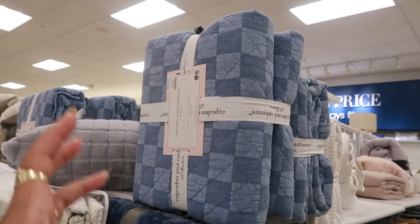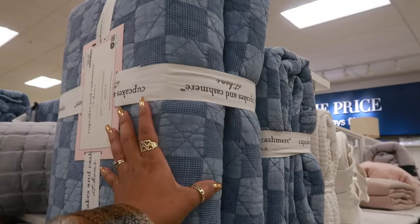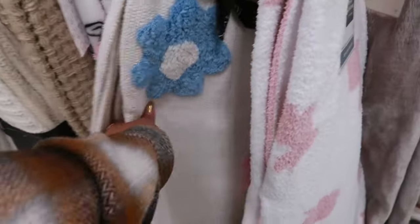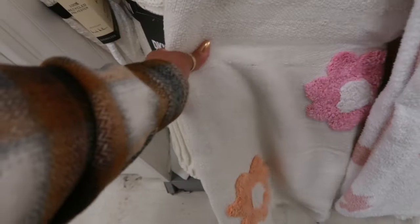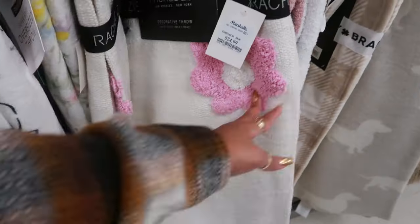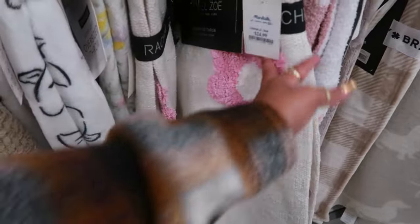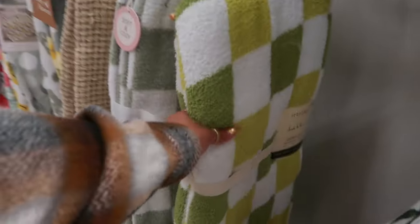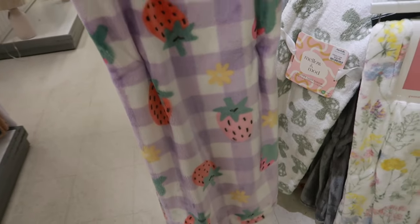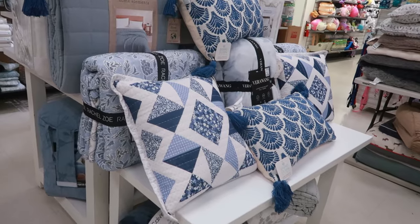I like that — it has that denim look to it with the little patches. If it wasn't $60, I would consider it. Lots and lots of blankets. Rachel Zoe with the flowers and the tassels. That's made exactly like the ghost blanket and all the other famous blankets that were out in the winter. This one is cute with the strawberries for $17. This one is $15 — more blue pillows.